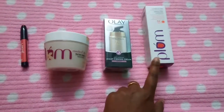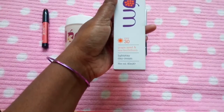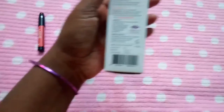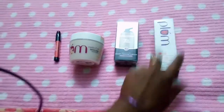This is a Plum Day Cream — it has SPF 30, grape seed and sea buckthorn light day cream, that is what it is mentioned as. This is 475 rupees and I bought it in the offer for around 350. Same as before, I will open and show you.